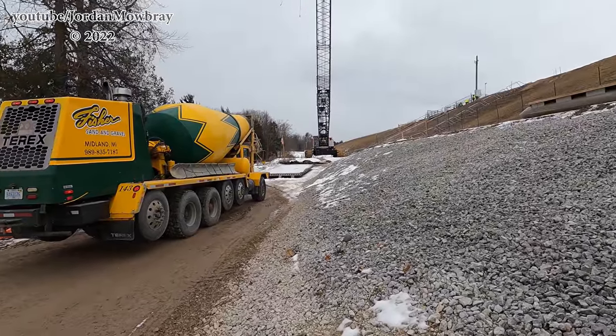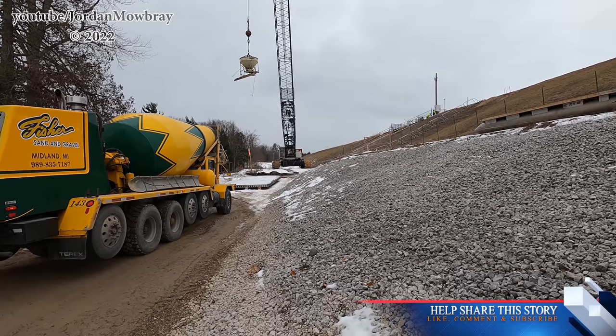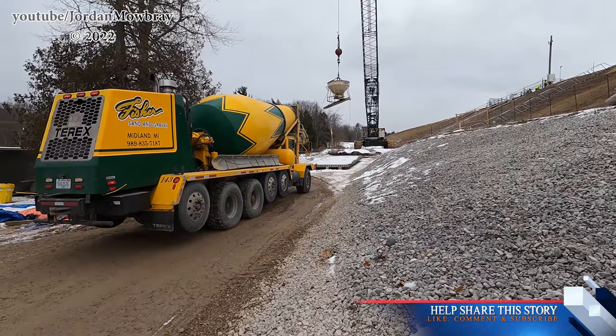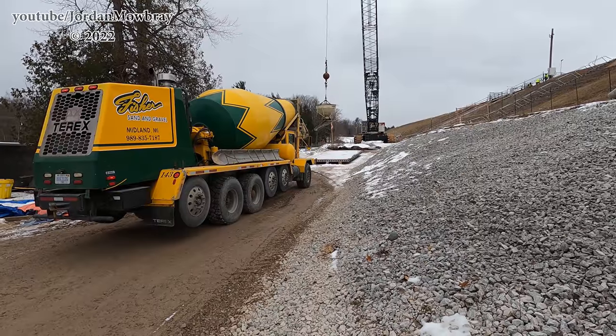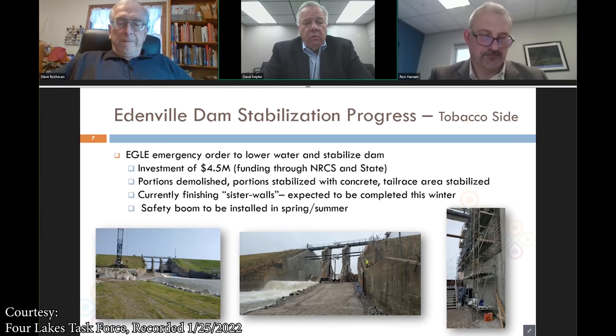As always, make sure you guys are sharing this video wherever you can to keep the word out there as to what's going on here. It's not every day that dams are rebuilt — it's actually very rare nowadays — so to see these dams rebuilt in the coming years will be an amazing and historic feat to see. The key work that people have seen this summer was the completion of the start and finish of the Edenville stabilization process. On the progress on the Tobacco side, that's about a 4.5 million dollar investment, most of that funded through NRCS and the state, as you can see — primarily the removal of the spillways and dam structure stabilization on some of the embankment.